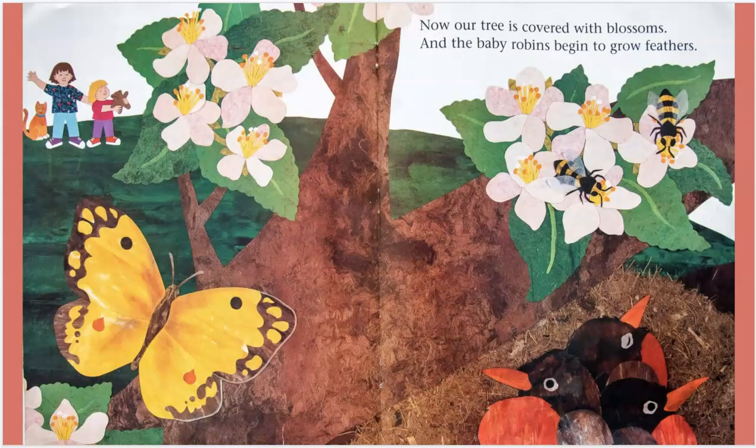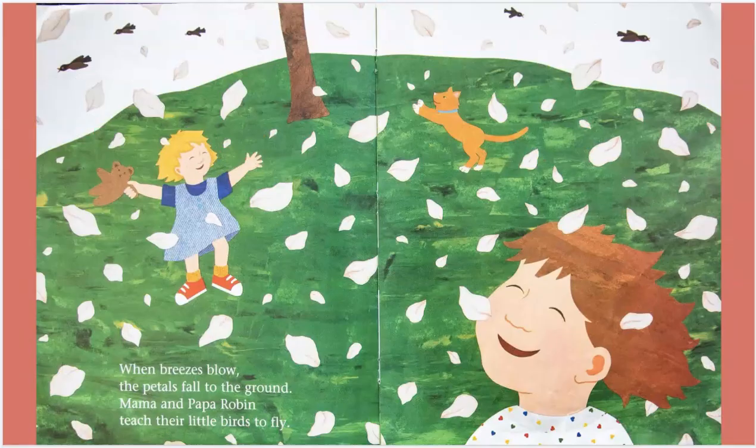Now, our tree is covered with blossoms, and the baby robins begin to grow feathers. When breezes blow, the petals fall to the ground. Mama and Papa Robin teach their little birds to fly.